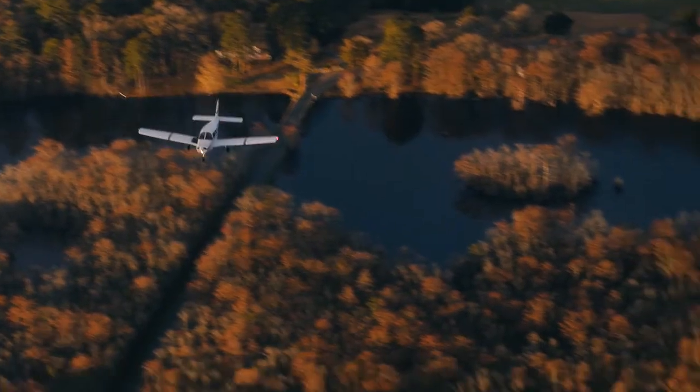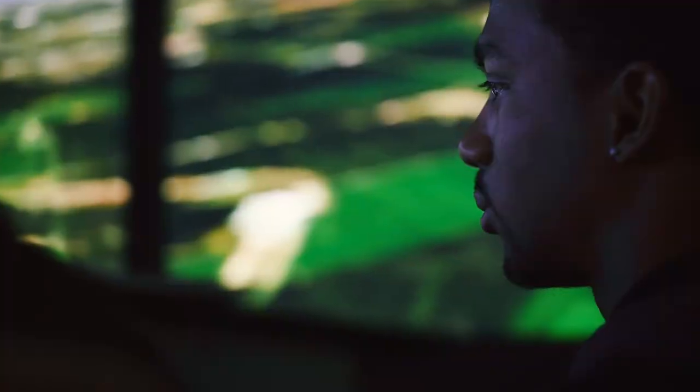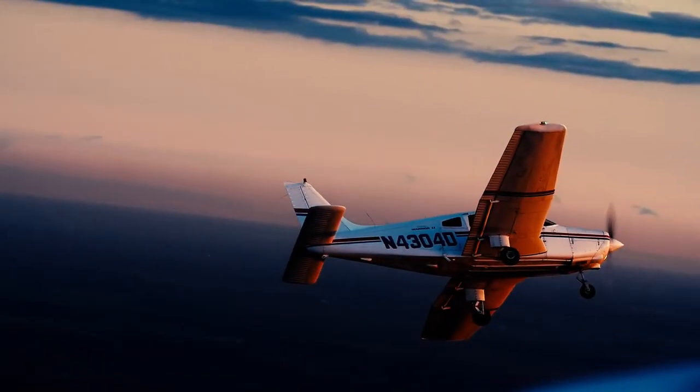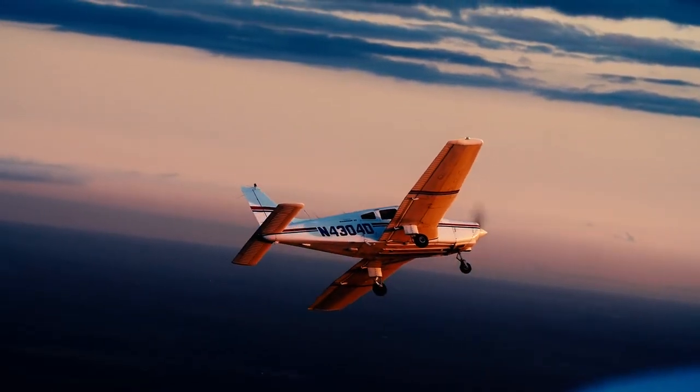The most rewarding part about being a flight instructor here at UMES is when you initially solo a student. One of the things the Aviation Sciences program here does really well is try to incorporate technology into the actual learning process. When myself and the other professors and instructors here have conversations, we quickly realize that the students who come to this program for aviation don't typically have the average college life.